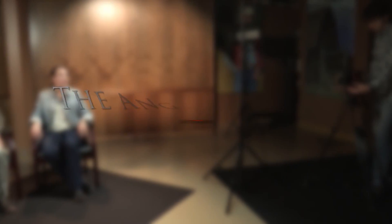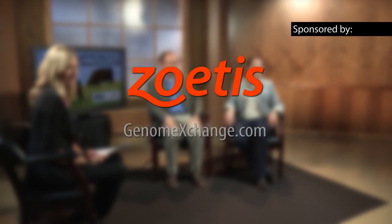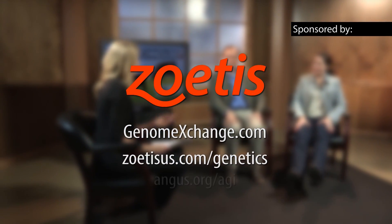It'll be fun to watch the continued evolution of this technology, that's for sure. That's all the time we have today, but thank you both for coming in. If you would like to know more about recalibration, Zoetis HD50K testing, or genomic enhanced EPDs, visit angus.org or zoetis.com. We'll be back with the Angus Report after this. This segment of the Angus Report is brought to you by Zoetis and genomeexchange.com, your source for genetically tested Angus cattle.